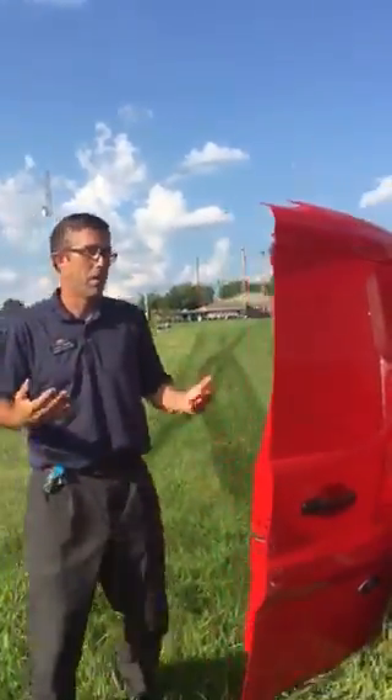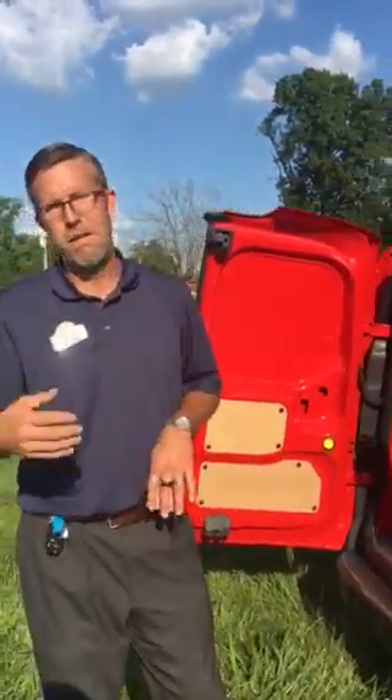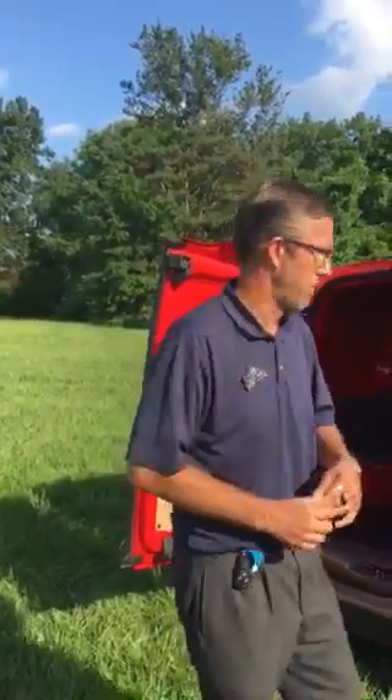It has a great warranty attached to it. It's got the three-year, 36,000-mile bumper-to-bumper warranty, five-year, 60,000 on the powertrain, and five-year, 60,000 on the rust-through.